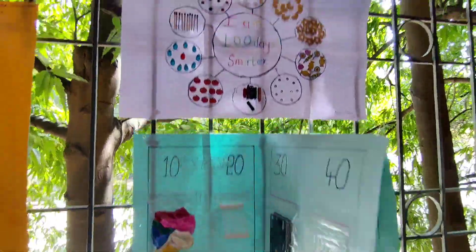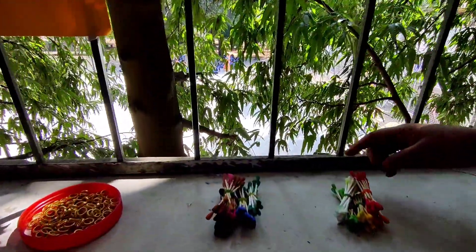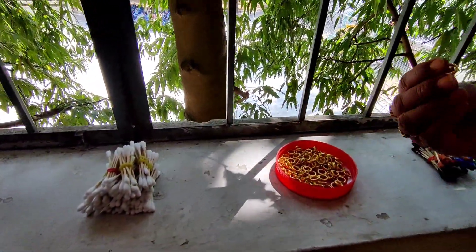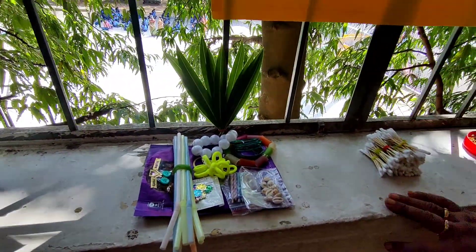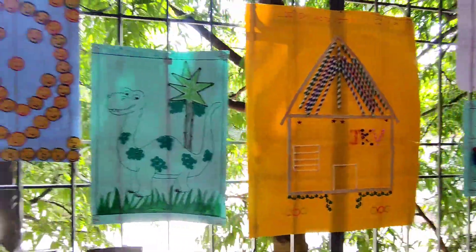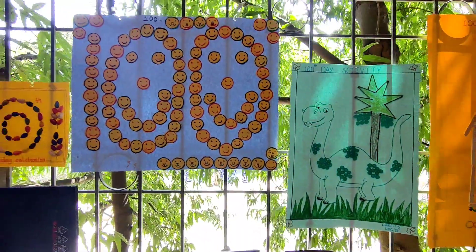The collage here — they have collected ice cream sticks and painted them. And you can see some rings that the child has collected — 100 rings. We again have some buds here, a collection of 10. There is a lovely collage — a dinosaur with 10 groups of 10 buttons — 100 buttons.